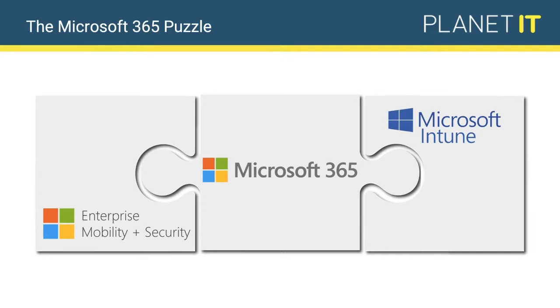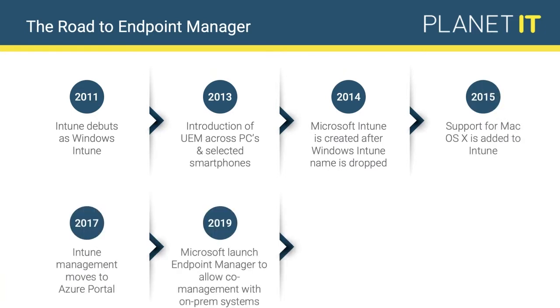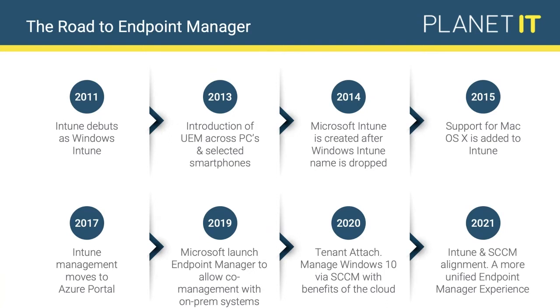Adam is going to talk about Enterprise Mobility and Security in more detail shortly. I'll start with Microsoft Intune. For those who aren't aware, Microsoft Intune is a mobile device management and mobile application management platform hosted in Microsoft Azure — it's there for you to control and manage your devices. It's not new; Microsoft Intune debuted way back in 2011 as Windows Intune, at the time an on-premise product designed to coexist with Microsoft System Center Configuration Manager.